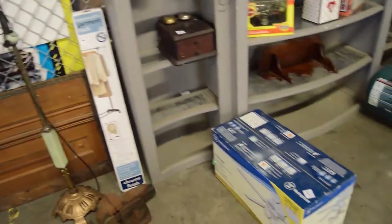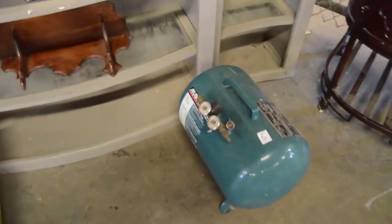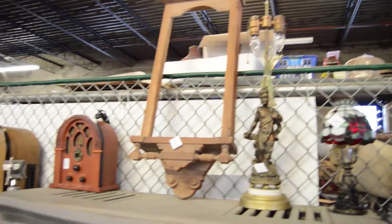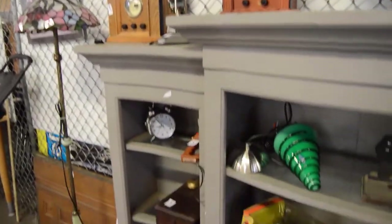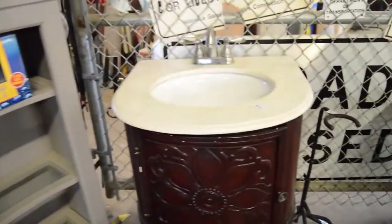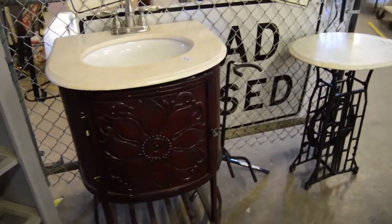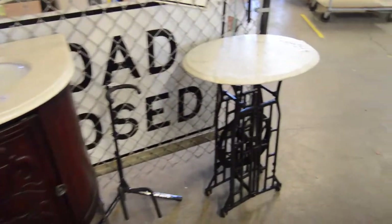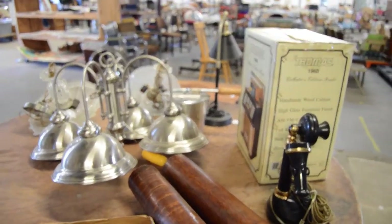More common stuff over here - old stuff, newer stuff, fancy light, looks like a clock frame, sink basin - looks like it's ready to roll, ready to get hooked up. Let's just work our way back down these tables. More lamp stuff, lamp cards, architectural things.